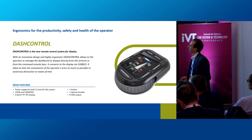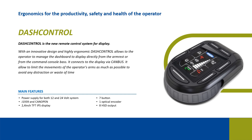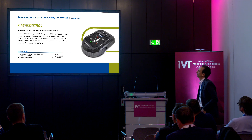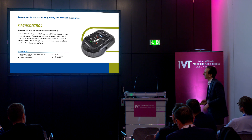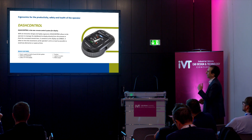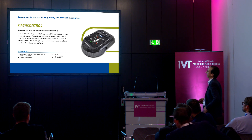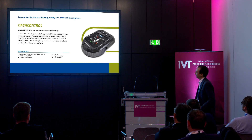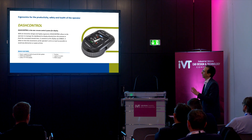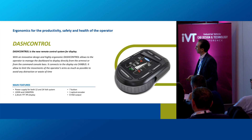The next product is Dash Control. Dash Control is a new remote control system whose shape resembles a mouse, allowing the operator to manage the dashboard and display directly from the armrest or from the control console. This allows the operator to avoid as much as possible distraction and unnecessary arm movement, which is an important ergonomics topic.